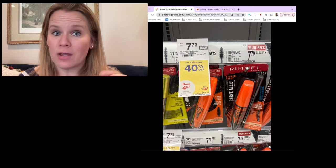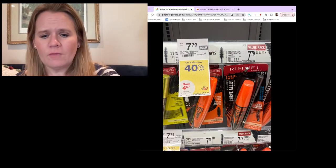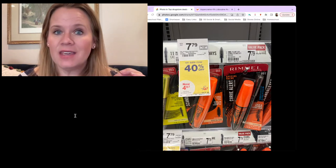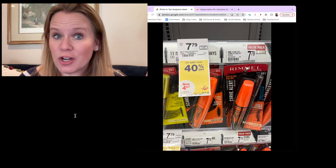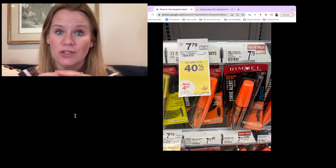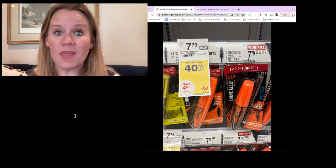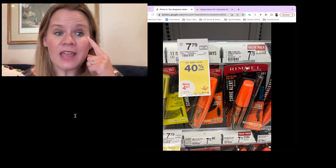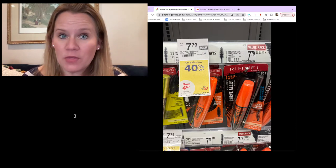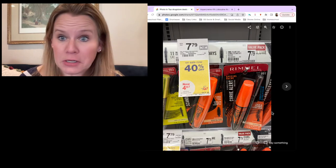Rimmel is 40% off on mascara. You've got a $2 eye coupon — those Rimmel coupons are a little old, so go back and find the August 7th insert. I keep my inserts whole so I can find that folder. Cut the coupon — $2 off eye. You also have a $2 off eye Ibotta offer. Pair both of those together and you've got mascara for 74 cents.